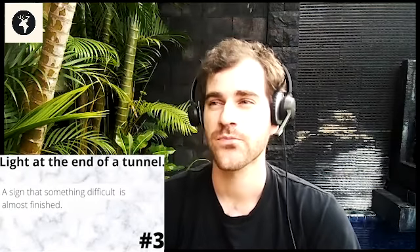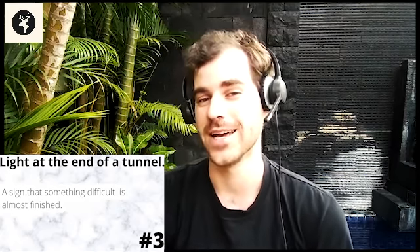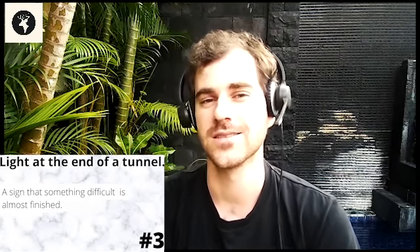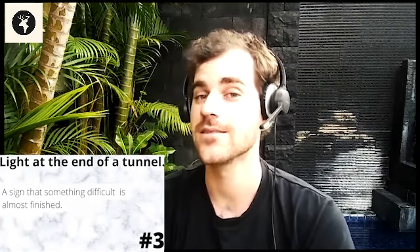The next idiom is 'the light at the end of a tunnel.' This is used to describe the hope that we can feel even if we are in a dark or bad situation. It means that something difficult is almost finished — there's a light at the end of the tunnel.